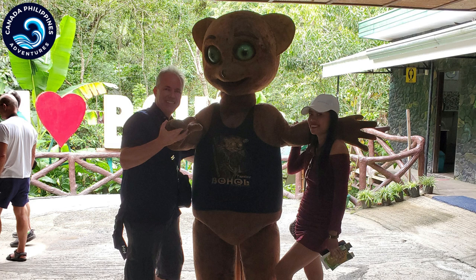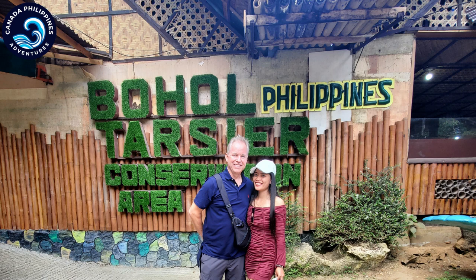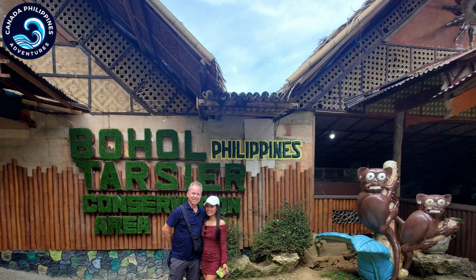Hello everyone, Linda and I hope you're having a great day. Today we're in Bihal, we're at the Tazier Conservation. This is a must-see if you're in Bihal.